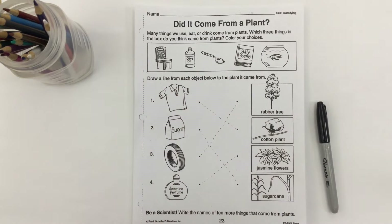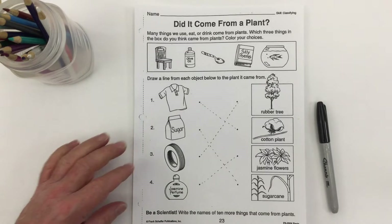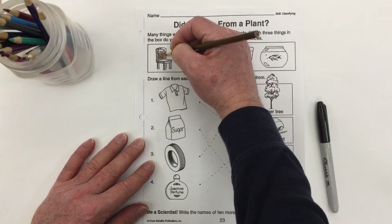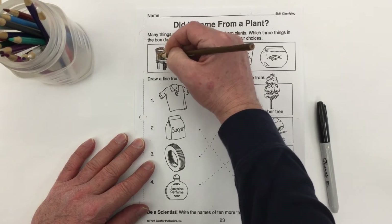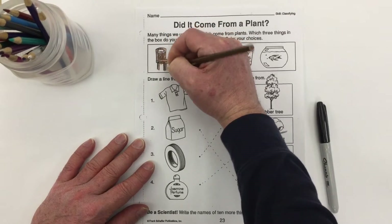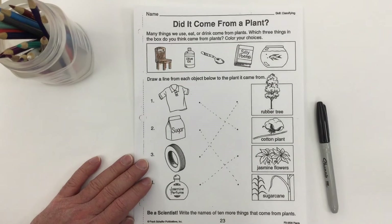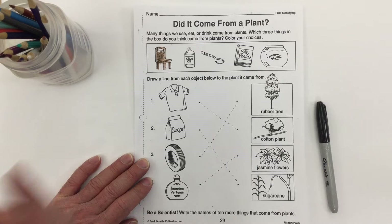Do you think this wooden chair came from plants? It did, of course — wood comes from trees. So we'll color this one in. Do you think this olive oil came from plants?